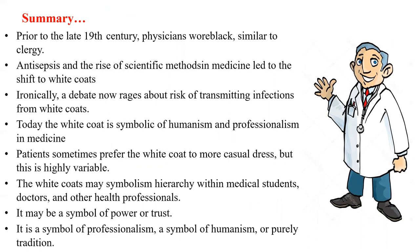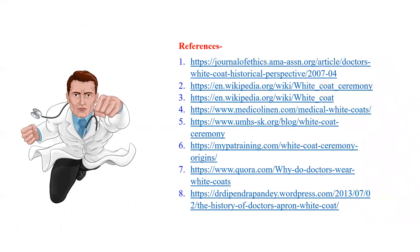In summary, prior to the late 19th century, physicians wore black, similar to clergy. Antisepsis and the rise of scientific methods in medicine led to the shift to white coats. Ironically, a debate now rages about the risk of transmitting infection from white coats. Today, the white coat is a symbol of humanism and professionalism in medicine. Patients prefer the white coat as it contributes to greater comfort, though this is highly variable. The white coat may symbolize hierarchy within the medical students, doctors, and other health professionals. It may be a symbol of power and trust, and last but not least, it is a symbol of professionalism, humanism, or purely tradition.